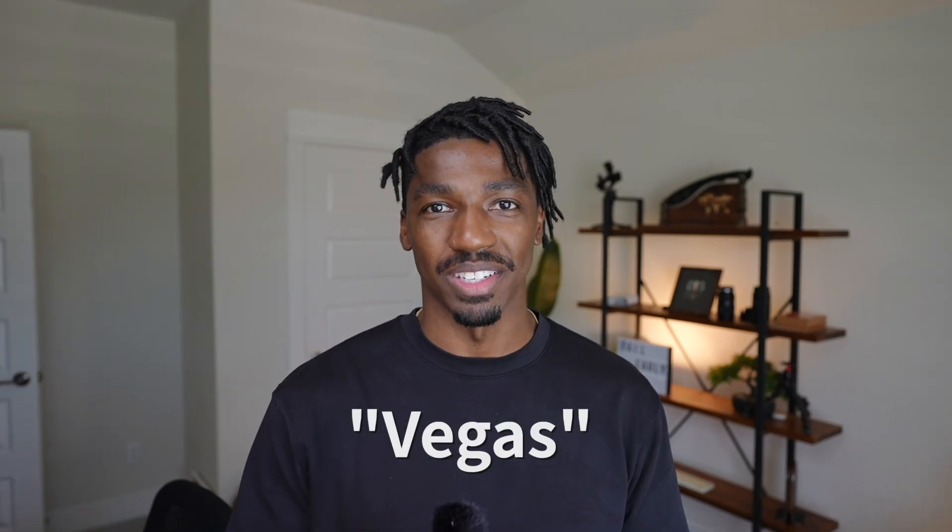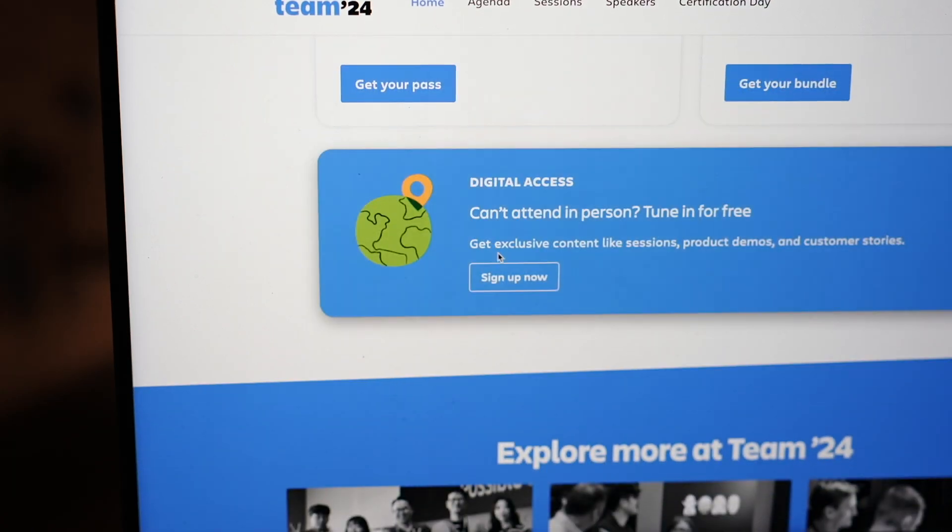To increase your odds, you can also reply to my Twitter and Threads giveaway post with the word 'Vegas' for another entry. I'll write some code and randomly pick a winner across Twitter, Threads, and YouTube. Just note that this giveaway is for tickets only — travel and hotel are not included. If you can't make it in person but still want access to exclusive content and demos, you can pre-register with the link down below. Thanks Atlassian for sponsoring this video — now back to coding.